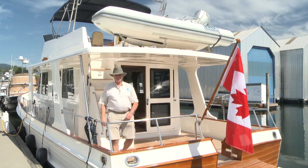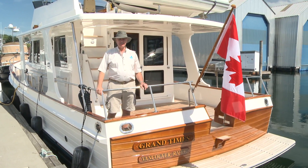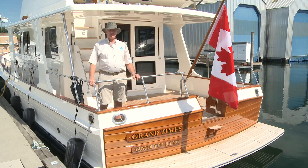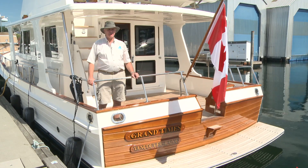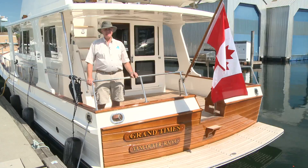So there you go — this boat has got it all, everything you would want in a comfortable cruiser. Grand Banks quality: fit, finish, seaworthiness, and a real head turner. Give us a call — we'd be happy to show you through this and show you all the details that we didn't have time to cover today. You'll be really glad you did.